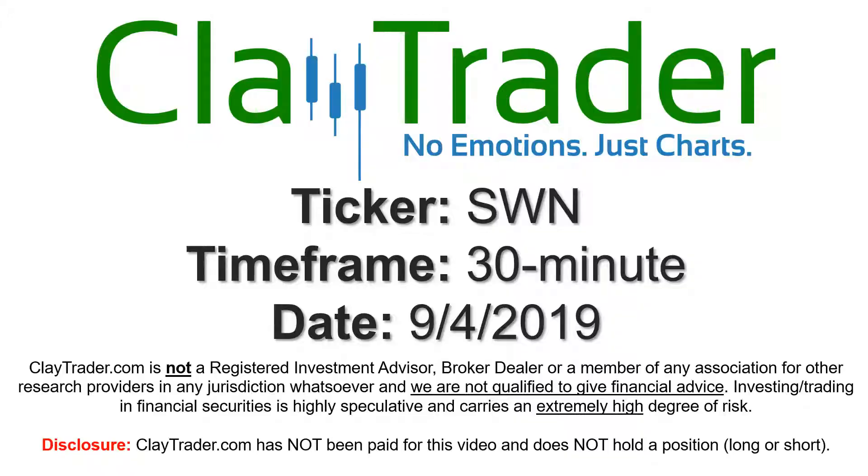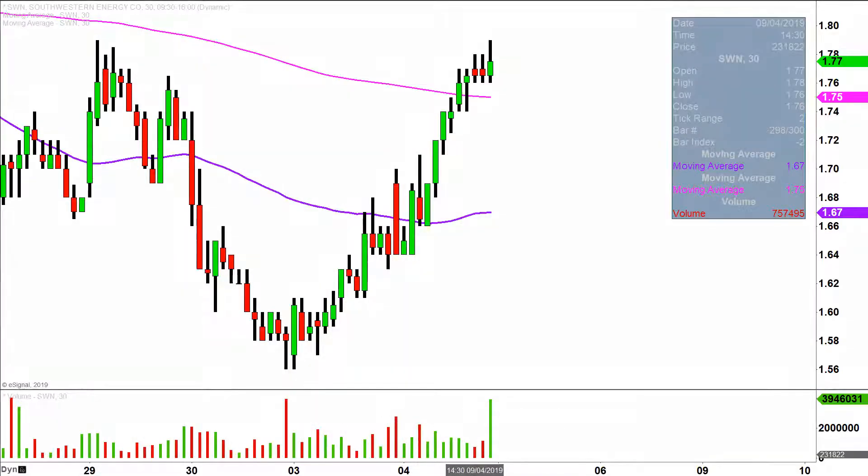We will take a look at the 30 minute time frame. In case maybe you're new to charts, instead of just one of these candlesticks here representing one day's worth of price action, which is what you would normally see, each one represents 30 minutes. So while this here may look like several days worth of time, it's actually today's price action broken down into 30 minute time slices.